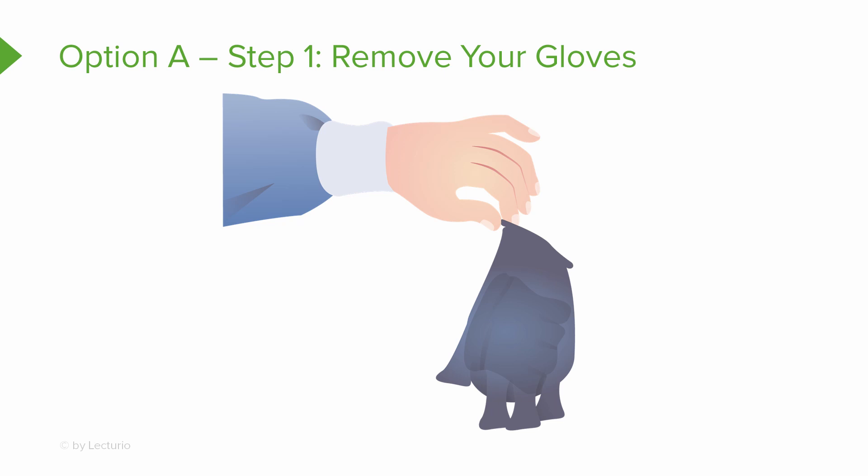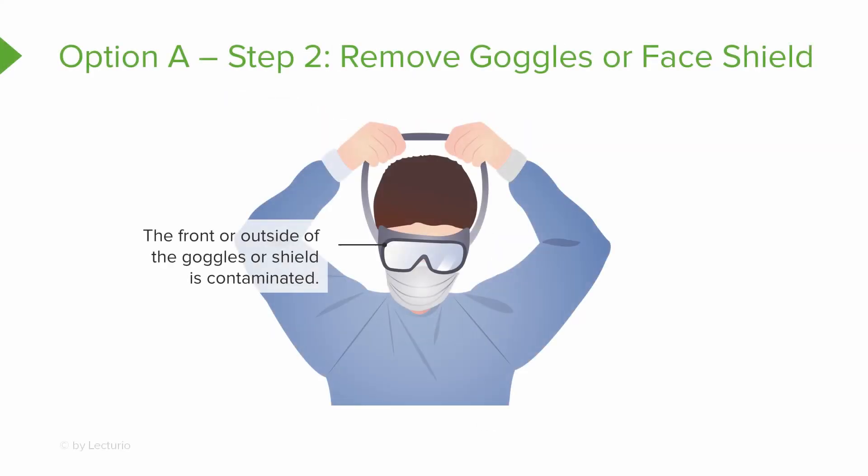Next, remove your goggles or face shield. Keep in mind that the front or outside of your goggles or shield is contaminated — do not touch it with your hands. Remove them from the back by lifting the headband from the back of your head without touching the outside. If you accidentally touch the front or outside, stop immediately and wash your hands or use alcohol-based sanitizer.